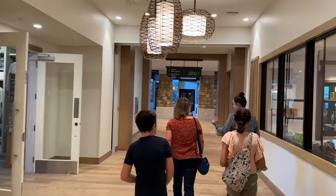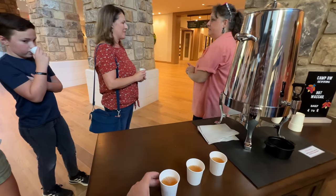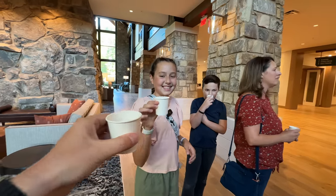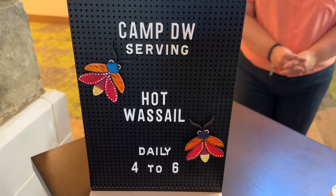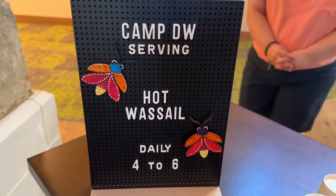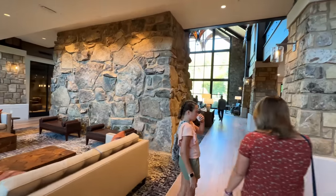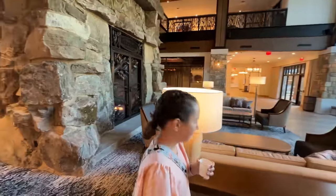There's a little store over here, but we're going to get some hot wassail in the lobby. Camp DW is serving up hot wassail. These little lightning bugs are one of the crafts you can do — there are a number of free activities and some paid activities available here at the Heartsong Lodge and Resort. Let's check out this big fireplace — it is on. Fireplace goals!